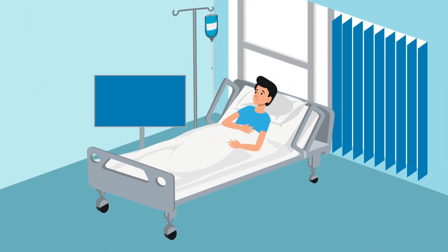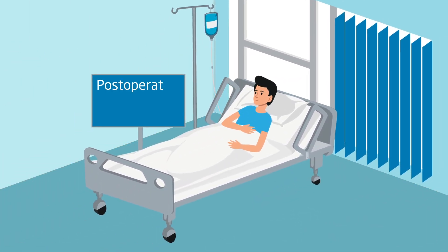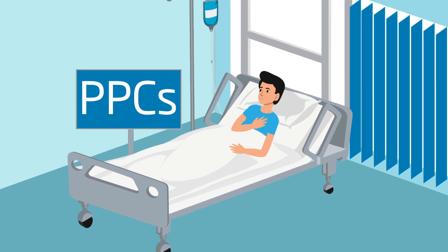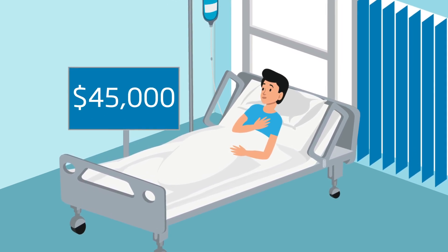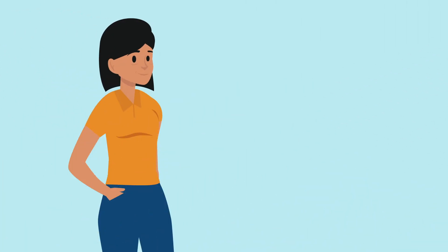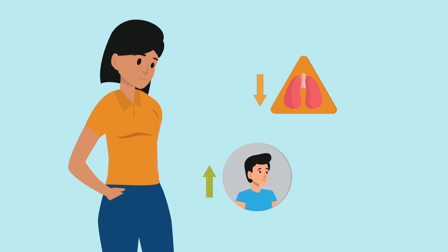A large driver of increased hospital costs are post-operative pulmonary complications, or PPCs, costing a hospital around $45,000 each to treat. But could we use pre-operative physiotherapy to reduce PPCs, improve quality of life after surgery, and save money?